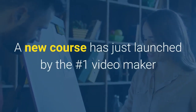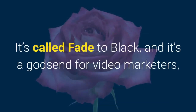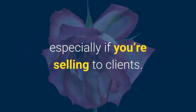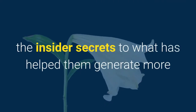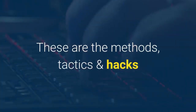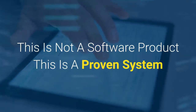A new course has just launched by the number one video maker and marketer in the business that shows you how to do what he does. It's called Fade to Black, and it's a godsend for video marketers, especially if you're selling to clients. Fade to Black reveals the insider secrets that have helped generate more than $20 million in online sales. This is not a software product — this is a proven system.